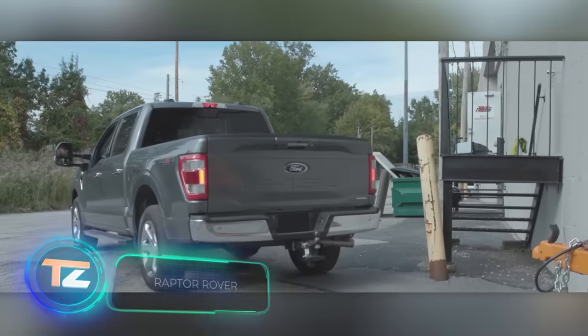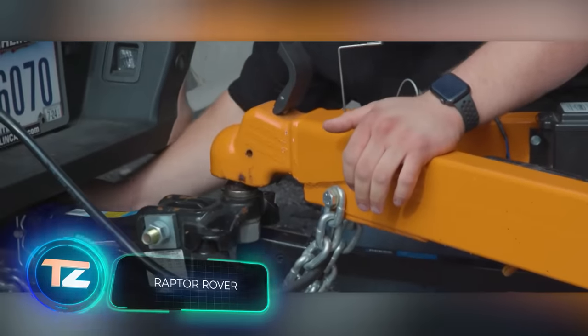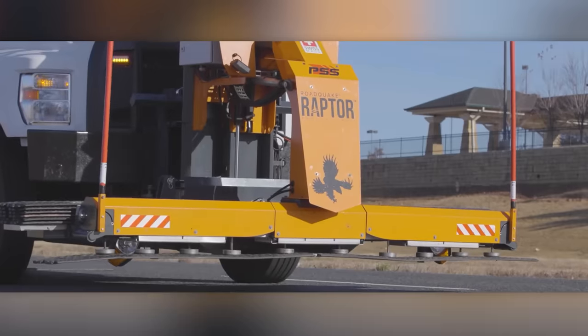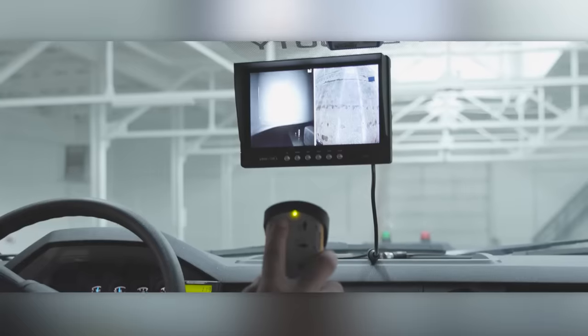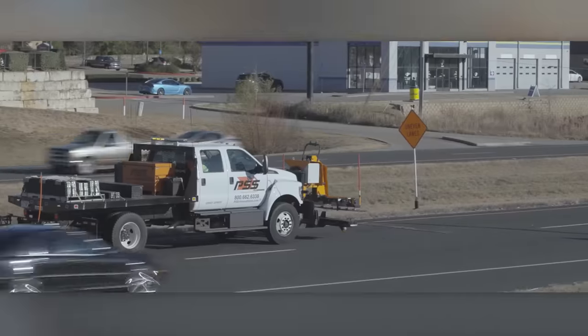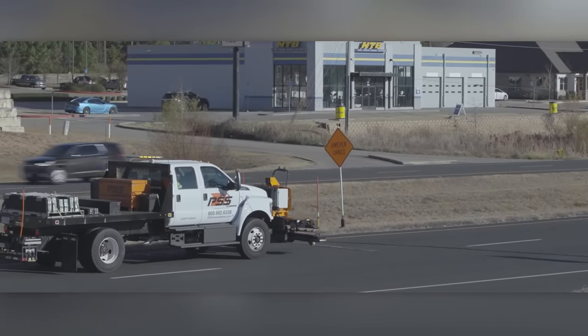Thanks to the Raptor system, even a pickup truck can be used for installing speed bumps, as it can be mounted on a special hitch if required. The working process resembles a claw machine — the operator works with a joystick, guided by the image from cameras. With some skill, it is possible to install three speed bumps in two and a half minutes.